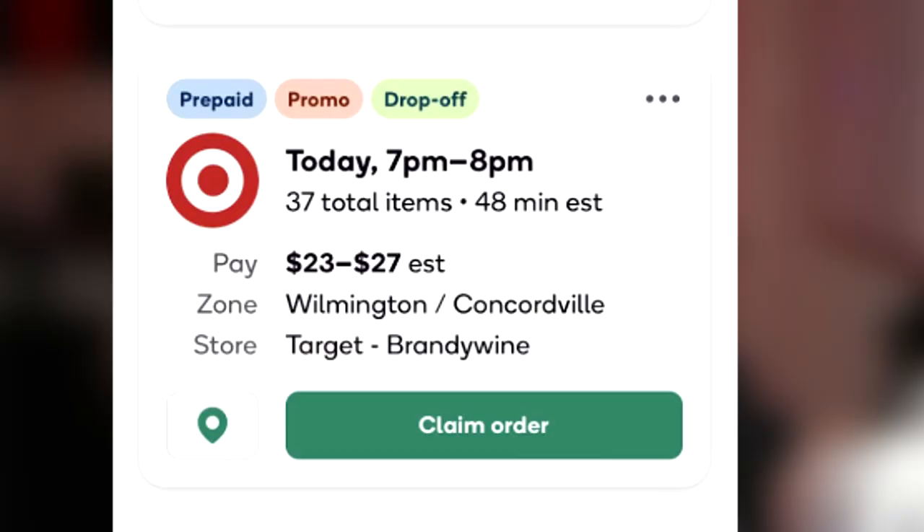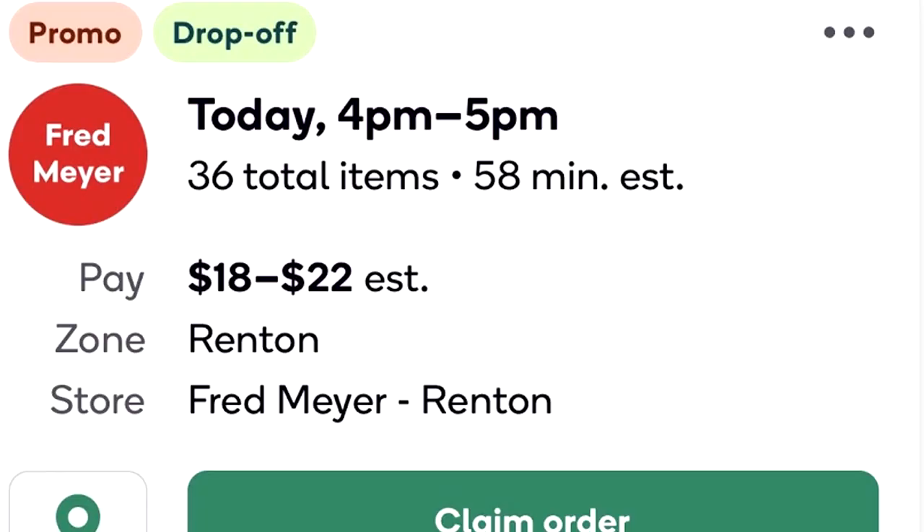Number six: make sure you're looking for those big orders. The prepaid Target orders are super easy but they usually don't have the best tips. I look for orders at my HEB, which is my local grocery store, and I look for things with over 20 items because those seem to pay a lot more.